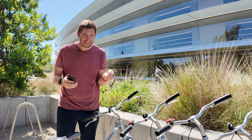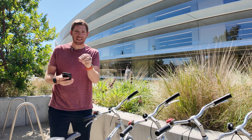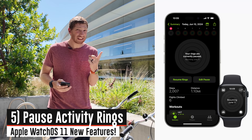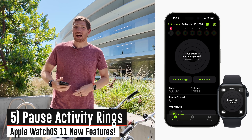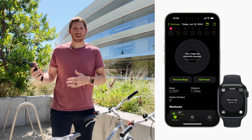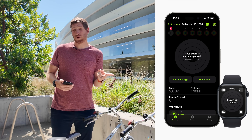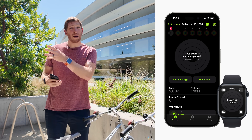There are eight more fitness-side items that are new. Number one: you can now pause your activity rings and keep your streaks. If you're sick, traveling, injured, or whatever the case is, you can pause for the day, the week, the month, or any time period up to 90 days.